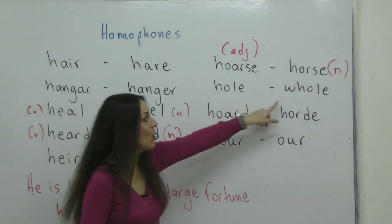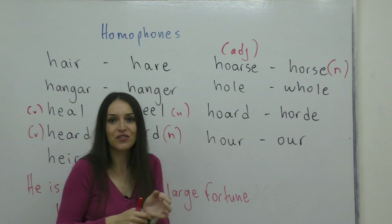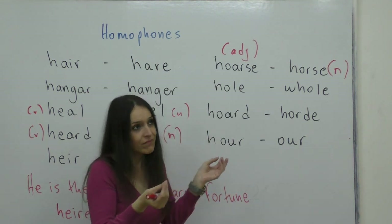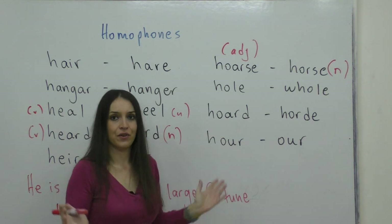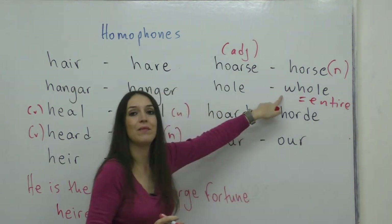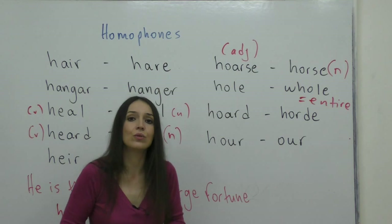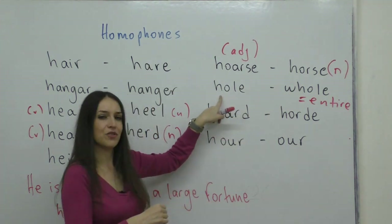Moving on to hole and whole. A hole is an empty, hollow space which needs to be filled — you put things in it. Whole means entire. For instance: 'the whole family came to the wedding,' 'the whole world came,' 'the whole school passed the exams.' Everybody. I'm sure you know what both of these mean.